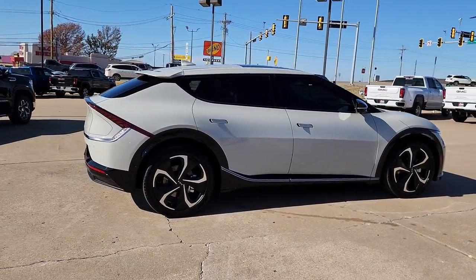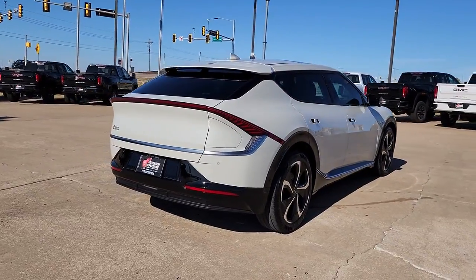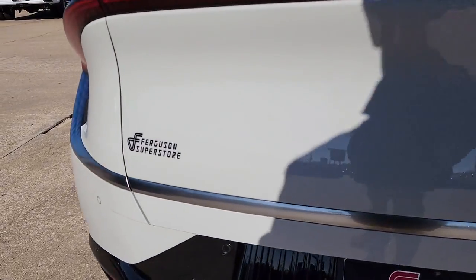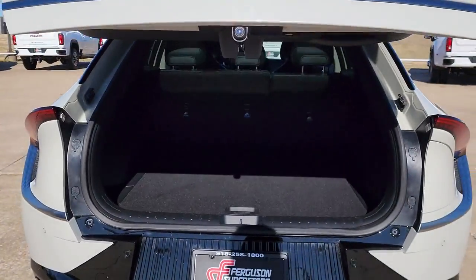These are just some of the great options this vehicle comes with: hands-free liftgate, sun moonroof, all-wheel drive, keyless entry, navigation system, power liftgate, power passenger seat, cooled front seat, heated rear seat, and keyless start.